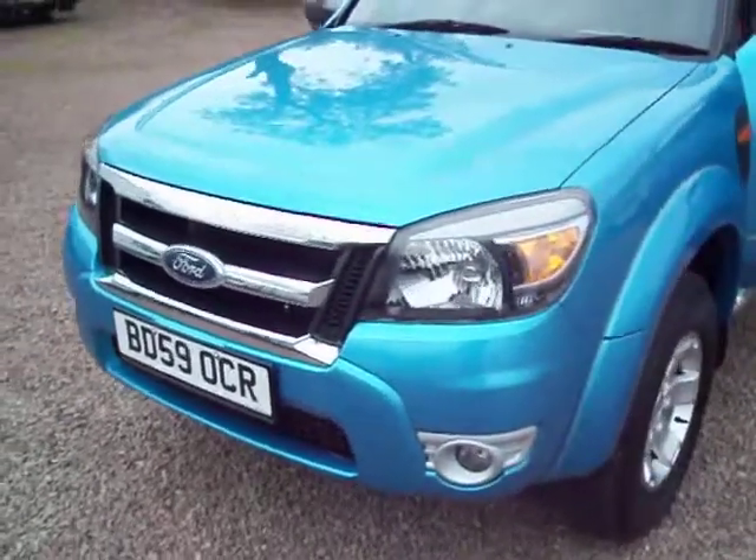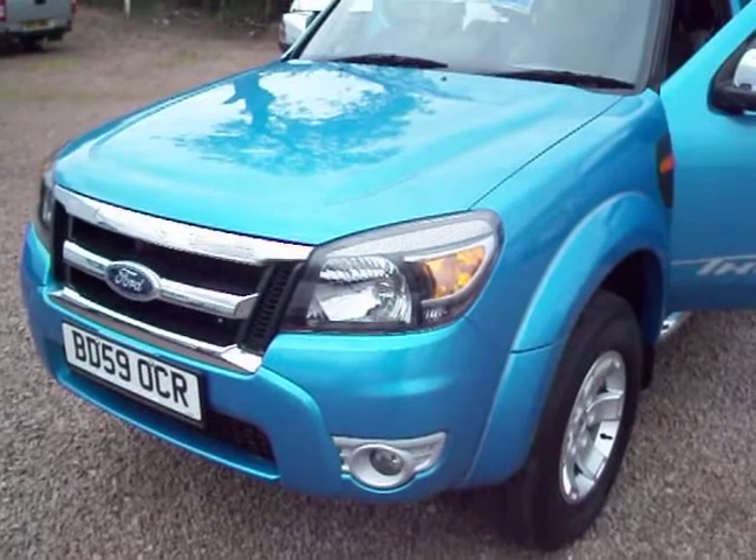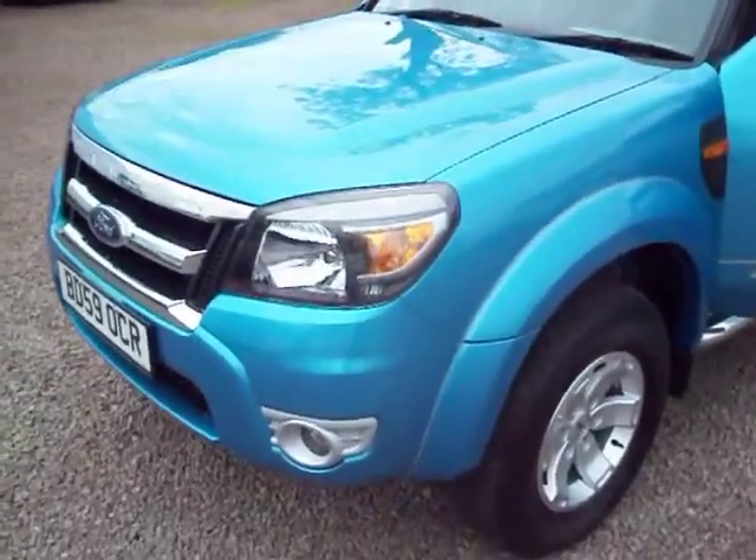It's a January 2010 Ford Ranger XLT Thunder double cab four wheel drive pick up.